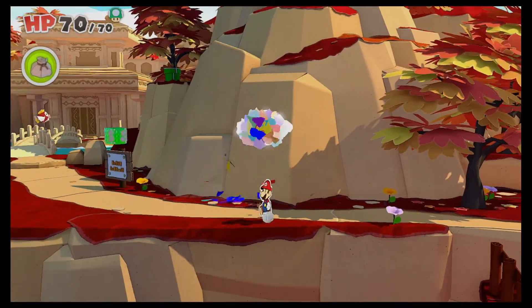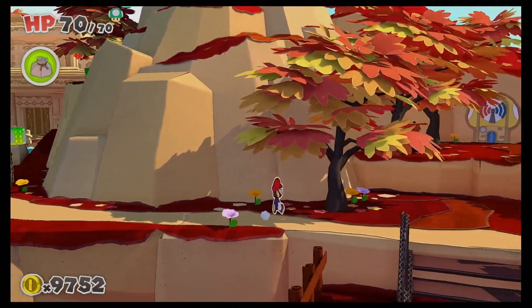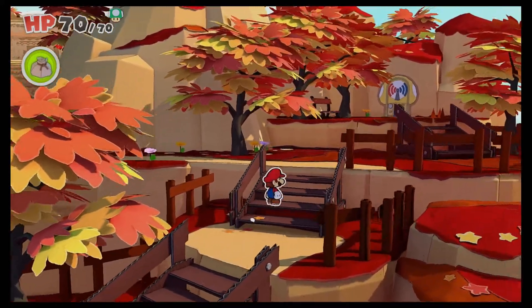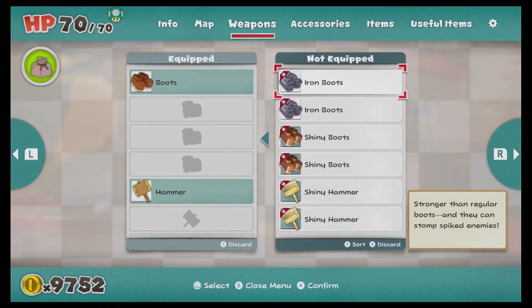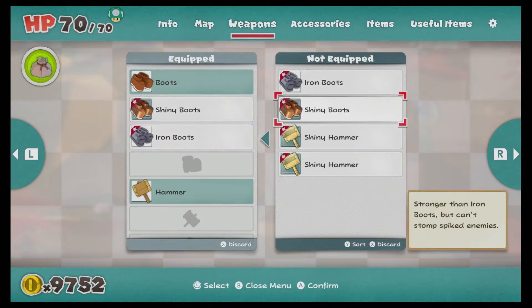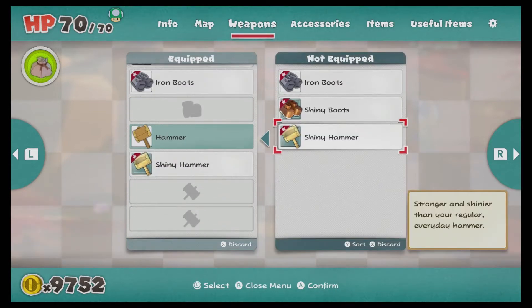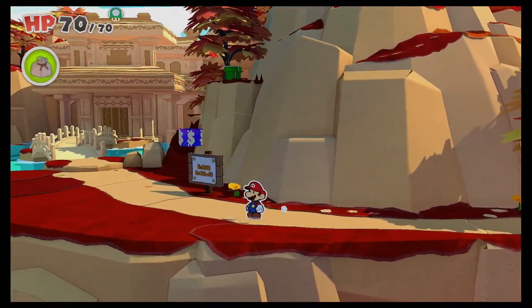What we do need to do is equip some weapons. So let's put our Iron Boots in there, let's put our Shiny Boots in there, let's put a Shiny Hammer in our Hammer slot. And now we can be nice and happy knowing that we've got all of our weapons ready to rock and roll.